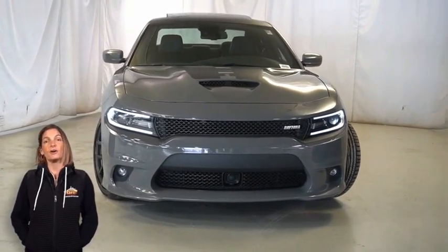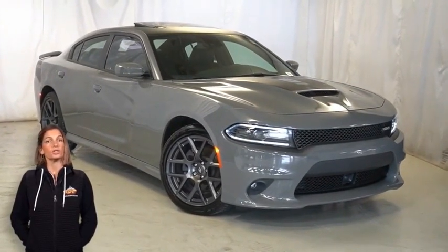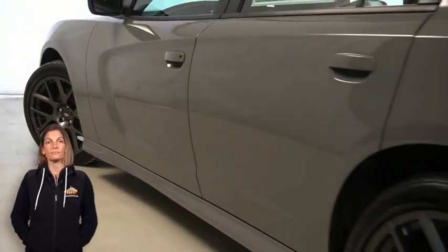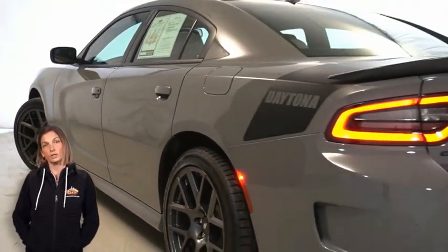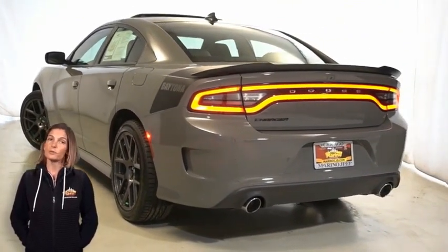With bi-function HID projector headlamps, functional hood scoop, 20-inch hyper black forged aluminum wheels, power heated memory mirror with blind spot indicators, Daytona decals on hood, roof, and trunk, and satin black one-piece performance spoiler.